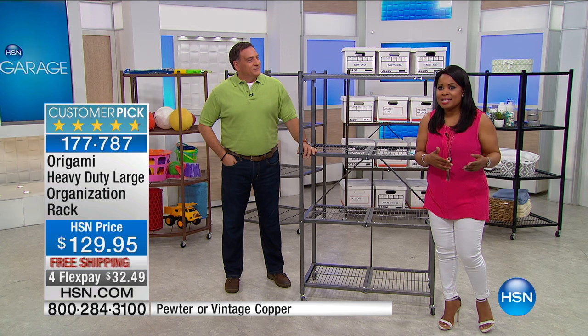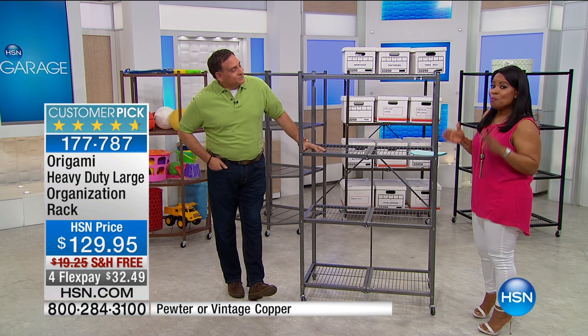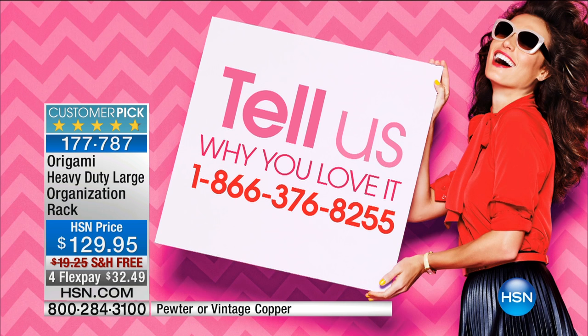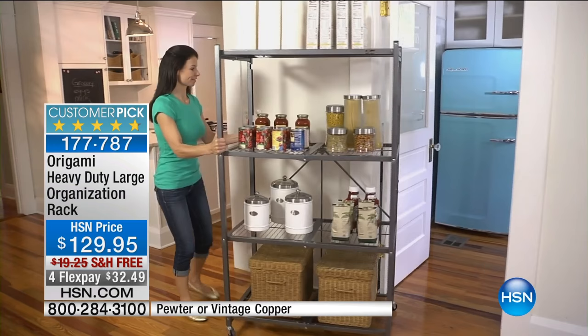So how does your garage look? Would you love for it to be better organized? One of the great things about this hour is that we have the number one best-selling Origami rack. This is how it all started — this is the original. We have it available in Pewter, which is our number one best-seller and the original color. We also have it in bronze.